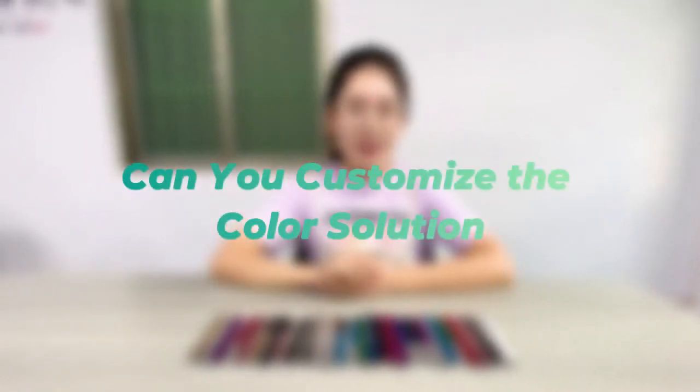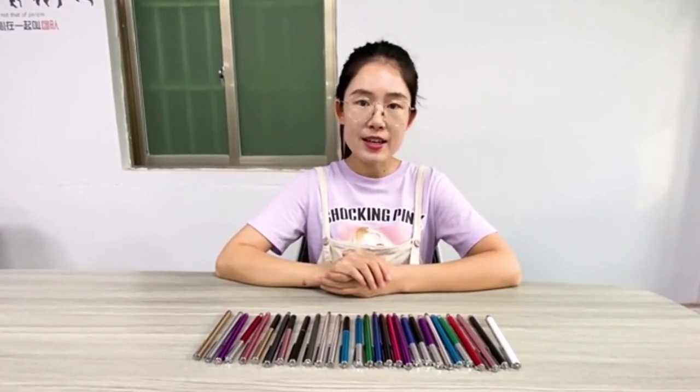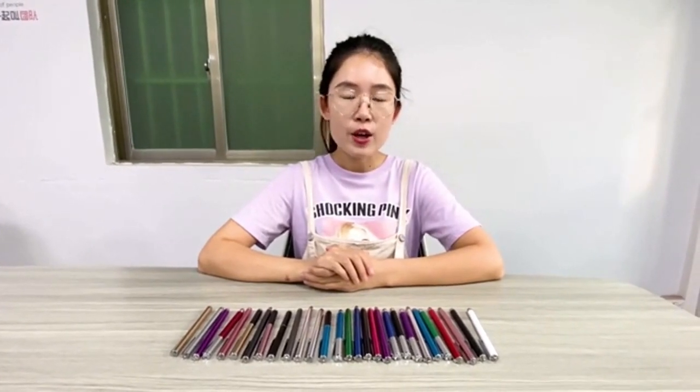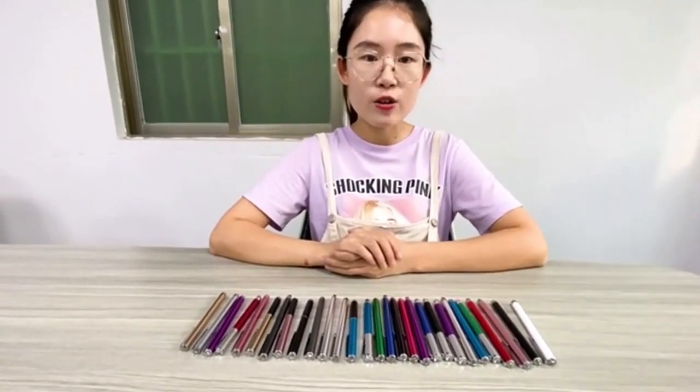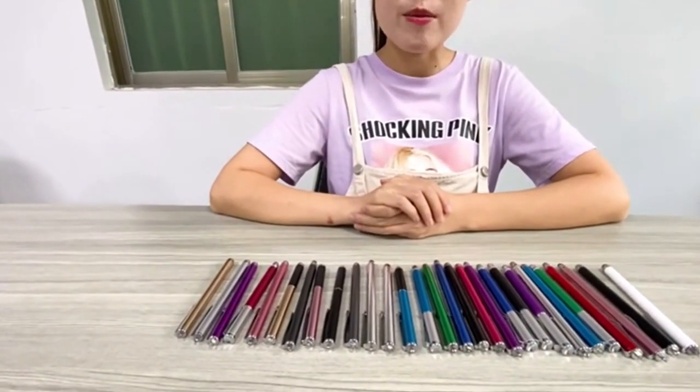Hi everyone. Some customers want to know if they can customize the color, and the answer is yes. We are a manufacturer of the stylus. You can contact us if you need special customization. We can make any color according to pattern color numbers.